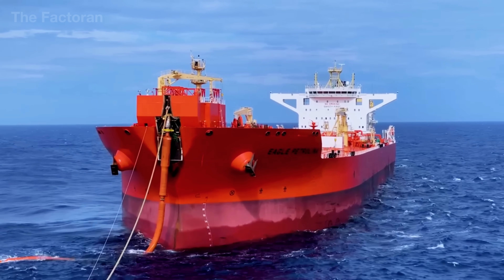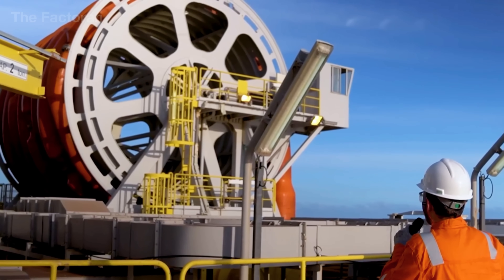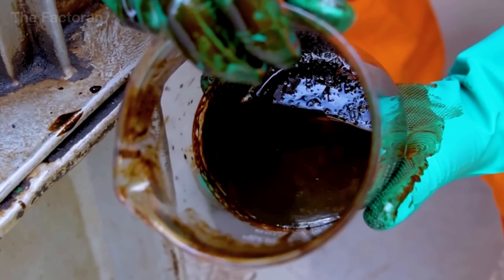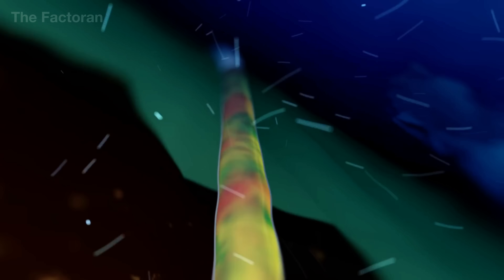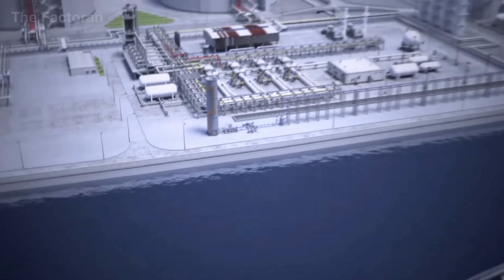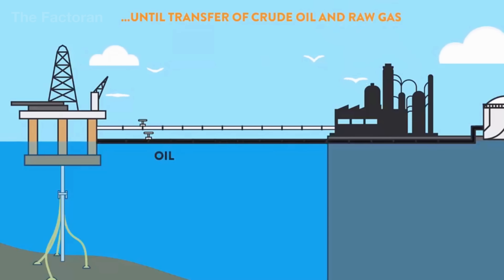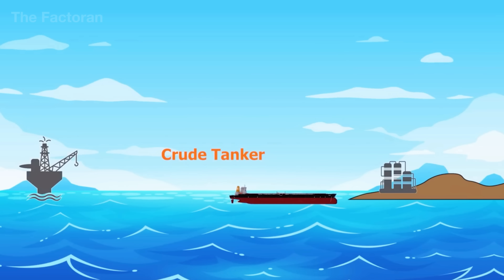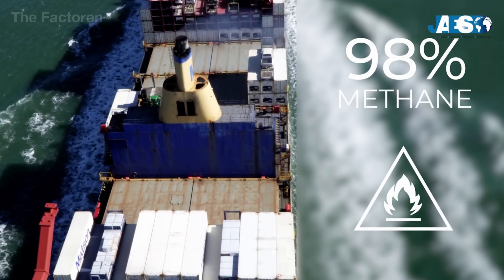Once the gas reaches the surface, the very first job is to separate the mixture. What comes up through the production pipe isn't just gas — it also carries formation water, light condensate oil, and even fine sand. On the offshore platform, this entire stream enters multi-stage separators, where it is split into three parts: gas, liquid hydrocarbons, and water. The water is treated and released back into the sea under strict environmental standards. The condensate is collected and stored like a light crude oil, and the raw gas continues forward for further processing.